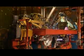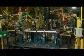Nearly all those welds are completed by robotic welding systems, which load, position, and weld more than 240 component parts.